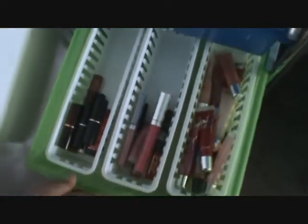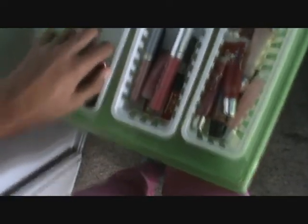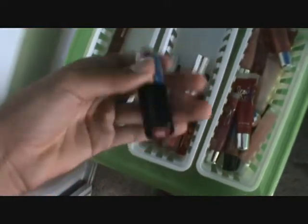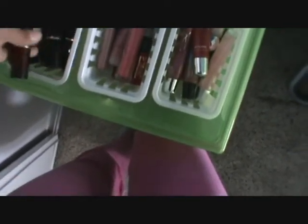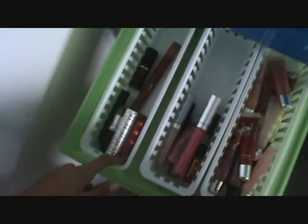In this next drawer I have all of my lipsticks and lip glosses. Here I just have a whole bunch of lipsticks and lip stains. I have a Revlon Just Bitten Lip Stain in Lust, an NYC Ruby Red Lipstick, a Clinique Lipstick, an Estee Lauder Lipstick, three Lancome Lipsticks, a Sephora Lipstick, and my Revlon Lip Butter in Berry Smoothie. So those are my lipsticks and lip stain.